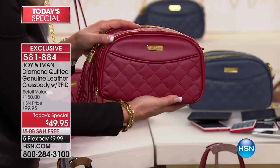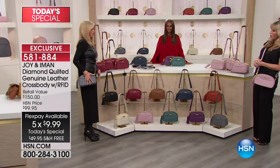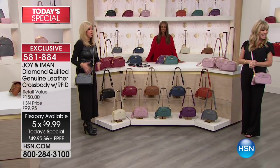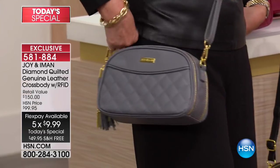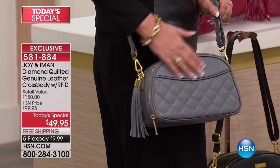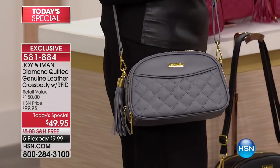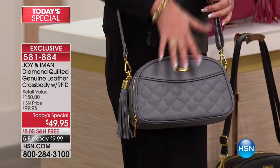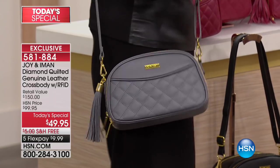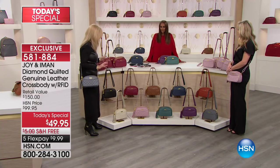A lot of you are buying two and three — one for you, one as a gift. It is our biggest purse party with the world launch of the new quilted leather. All RFID protection. We're going to go through all the colors. I put the dark gray on. Every color — look at the dark gray, it's beautiful with the gold hardware. We went through hundreds of swatches of leather to pick this particular gray.